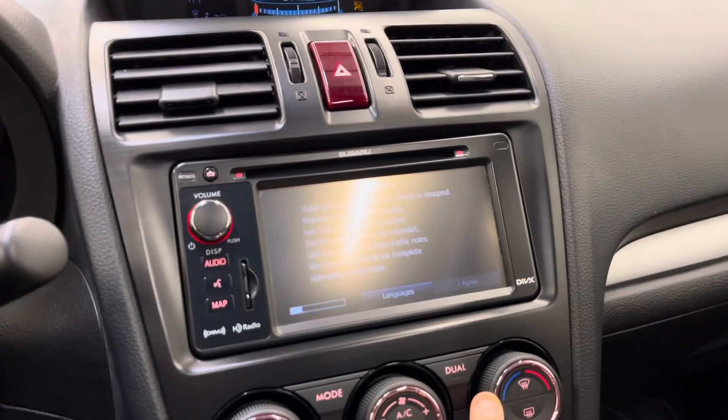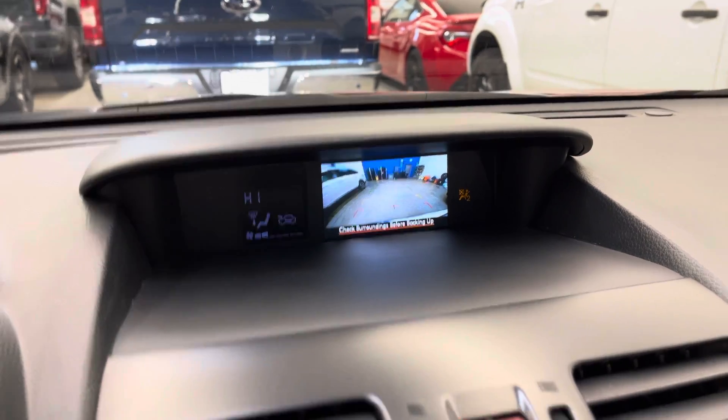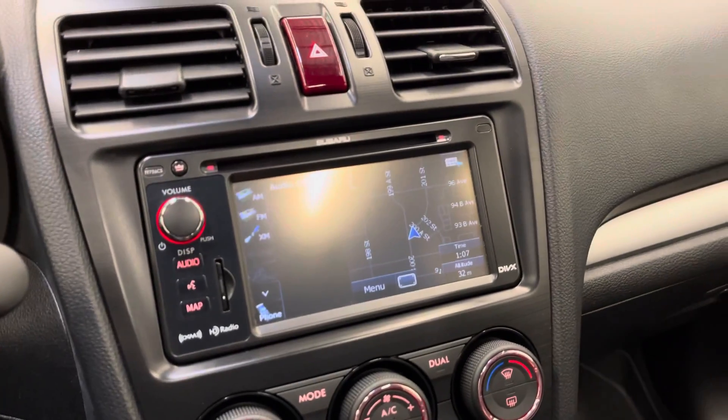There's a look at the center console screen as well as your backup camera, which can be seen there. And there's your maps.